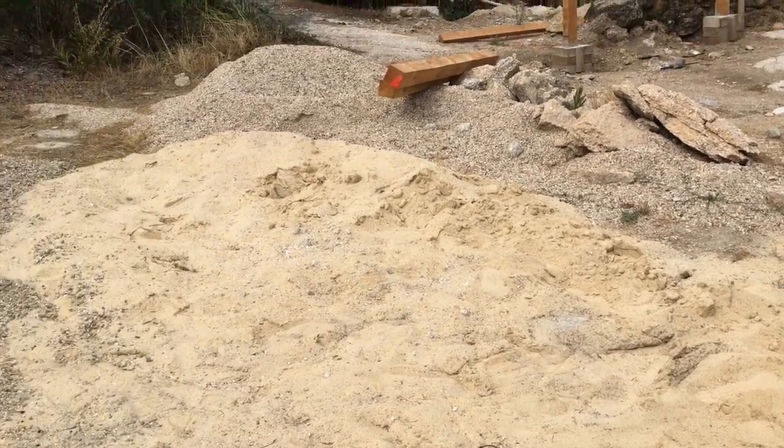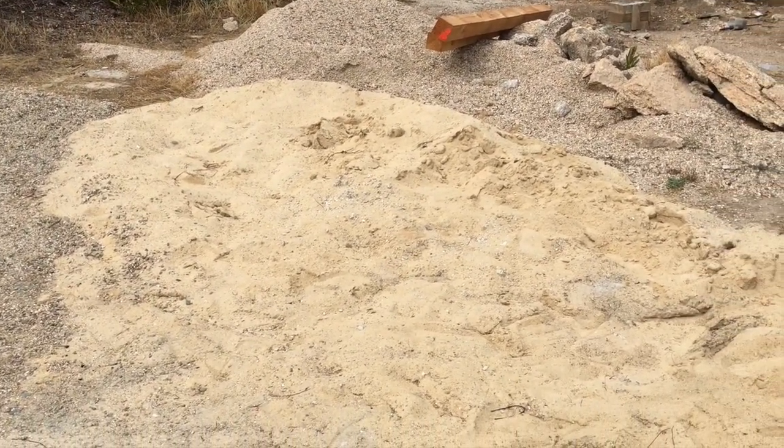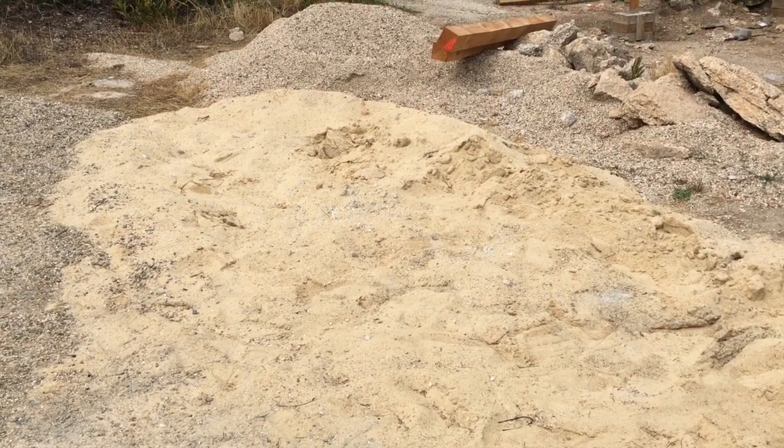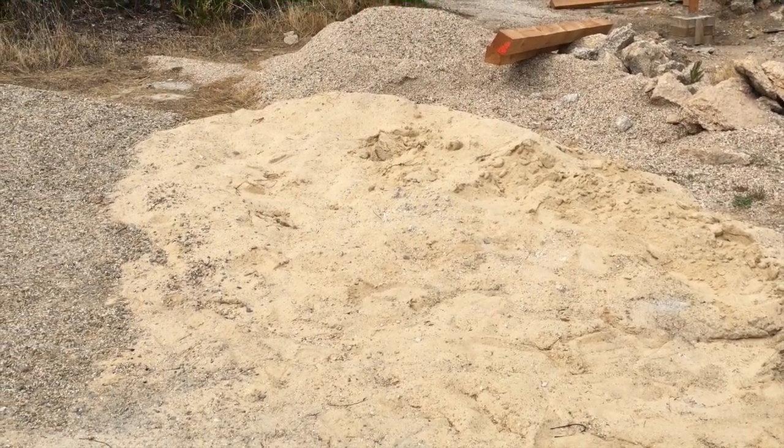Our yellow sand is nearly finished, but I'm not getting more yellow sand — I'm going to be getting a special grittier sand for the paving that we're going to do now.